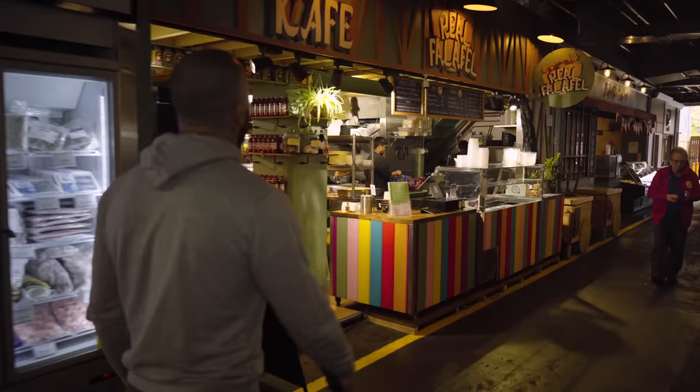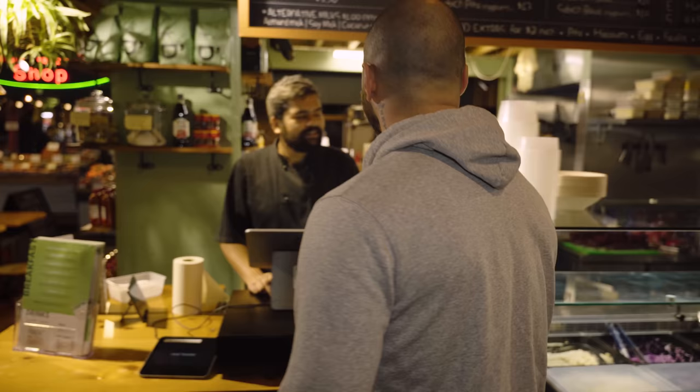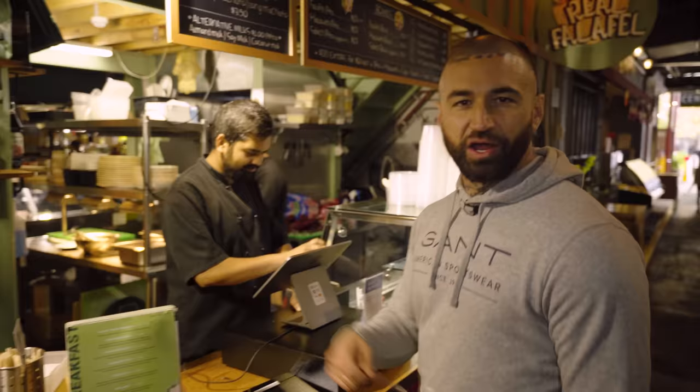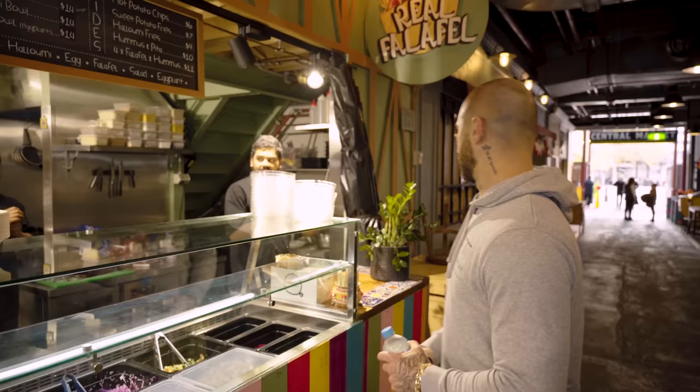Falafel - I'm getting a falafel wrap, 100 percent. The shop is named after falafel so let's go. Real falafel is beautiful and I'm adding halloumi as well. The falafel pizza is $13, halloumi is $2 extra, so $15 with halloumi. Thanks fella, have a nice one brother.